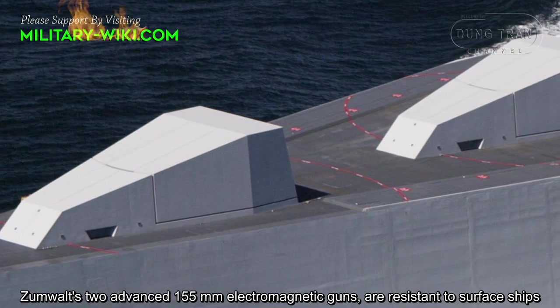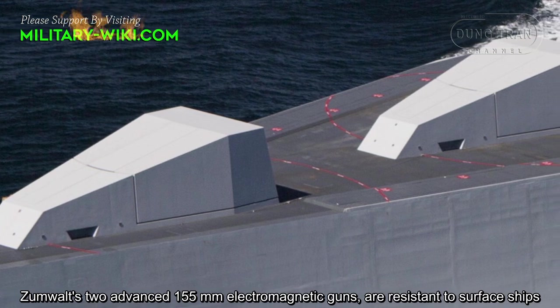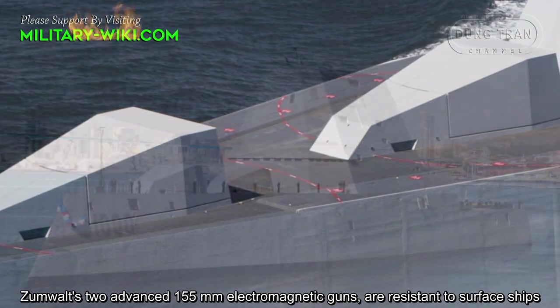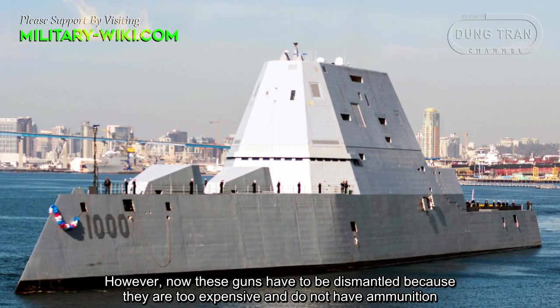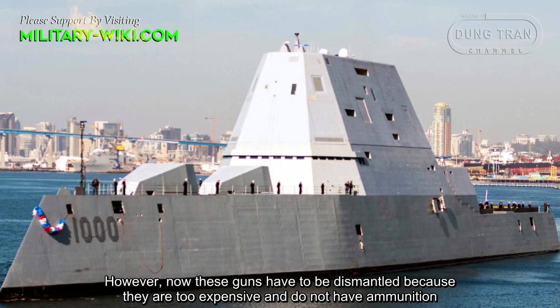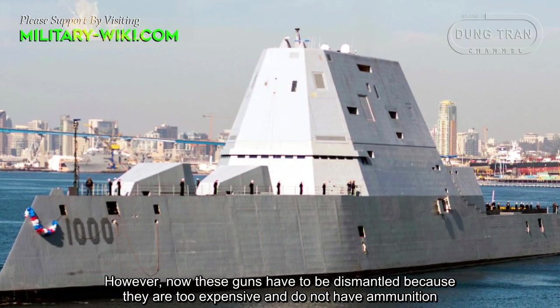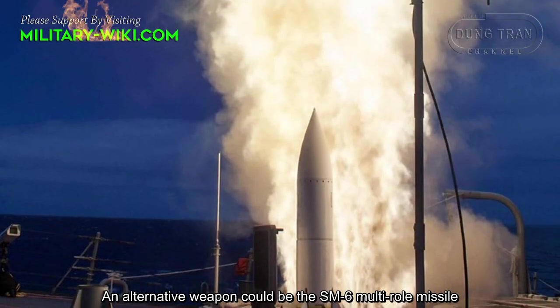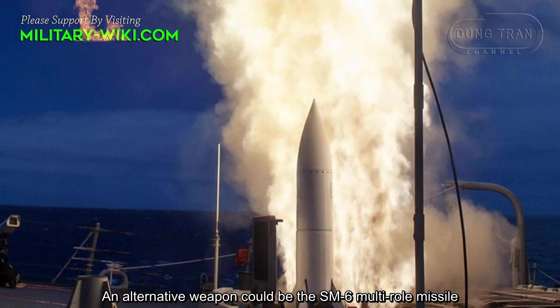The Zumwalt's two advanced 155mm electromagnetic guns are resistant to surface ships. However, these guns have to be dismantled because they are too expensive and lack ammunition. An alternative weapon could be the SM-6 multi-role missile.